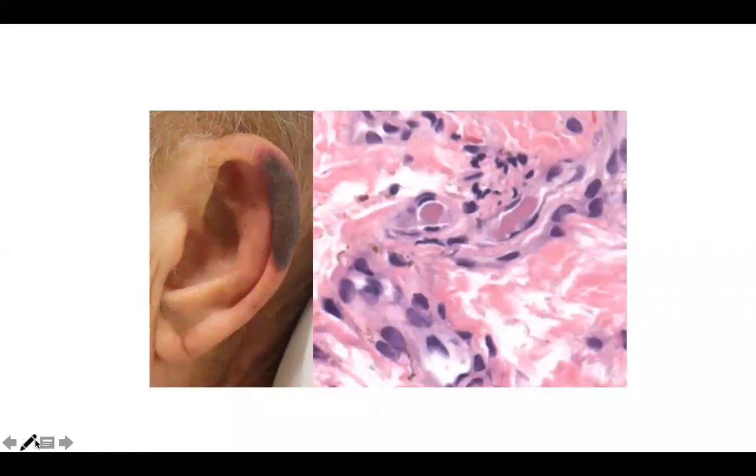Welcome back to DP60. Today we're going to look at an entity that may involve acrocytes with purpura. Notice the dark purple black oval patch that has a very thin border. Other acrocytes include the digits, tip of the nose, penis, and sometimes the cheeks or breasts.